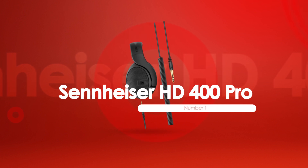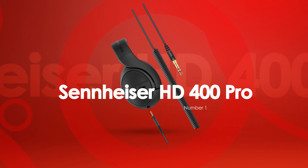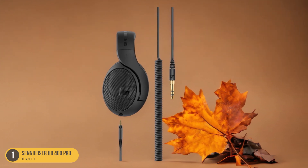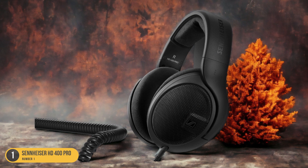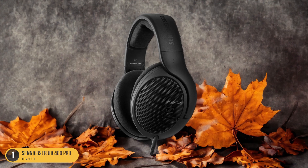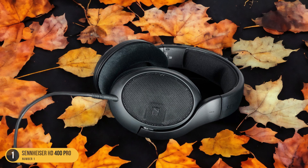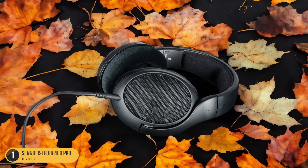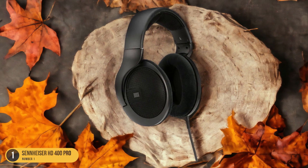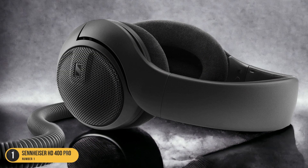At number 1, we have the Sennheiser HD 400 Pro, best for complex and balanced sound. The Sennheiser HD 400 Pro emerges as a standout choice for its ability to deliver a complex and balanced sound profile that elevates the music listening experience to new heights. When I put on these headphones, I immediately notice the intricate details in the music, from the deep lows to the crisp highs, all presented in perfect harmony. The HD 400 Pro excels in capturing the nuances of each instrument, vocals, and effects, allowing for a precise and accurate listening experience crucial for music production.